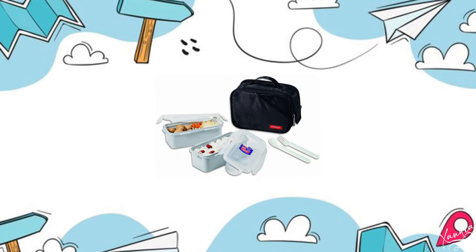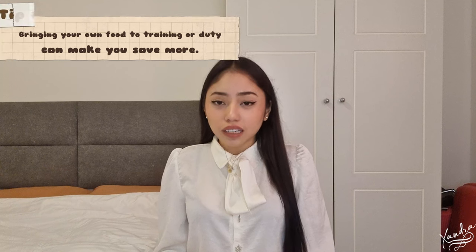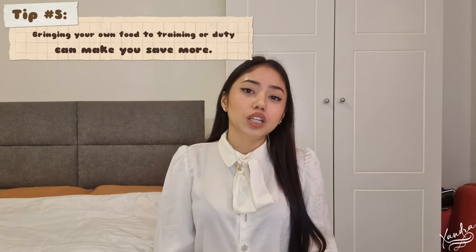Next is your own laundry bag. This is something I didn't have with me and wished I did — I ended up having to buy one here. I suggest you bring your own laundry bag to put your dirty clothes in so that your room stays neat. Also, bring your own lunch box — during training and duty, it's much better if you bring your own food.